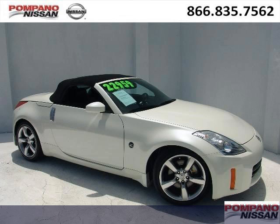Come in today and take a look for yourself. Palm Pano Nissan is the dealership for you, conveniently located in Palm Pano Beach, Florida off of South Federal Highway.